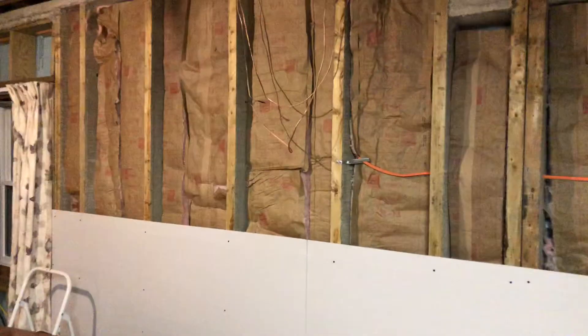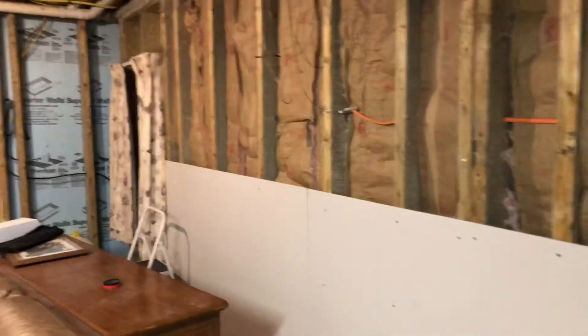You can see the corner here. I finished closing all that up. You'll notice the seams are all nice and clean, they're nice and straight. Look at that edge right there — nice and taking it all the way across.